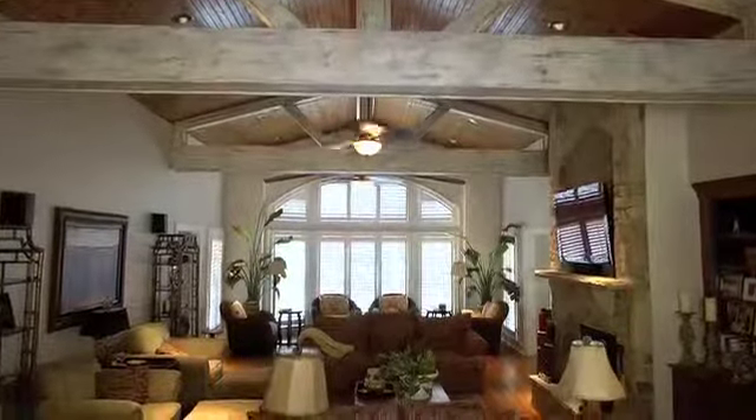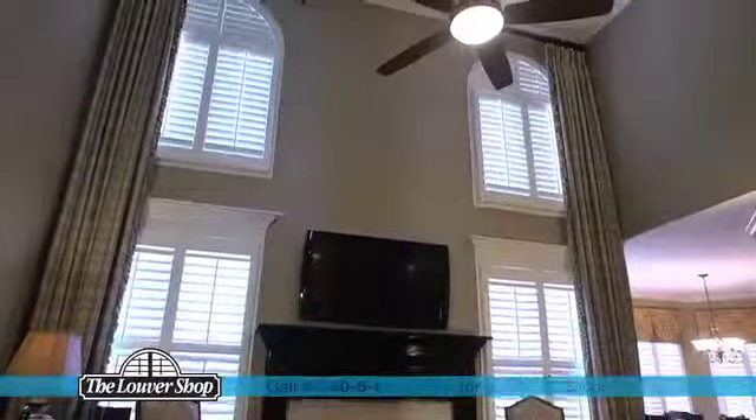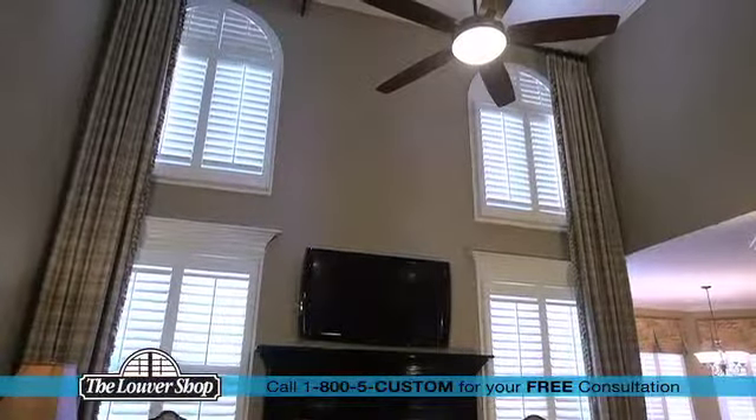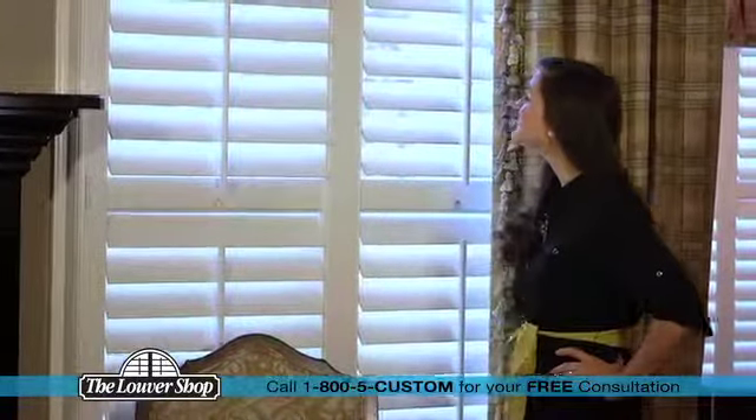Beautiful homes everywhere are made even better with gorgeous custom-made shutters from the Louver Shop. Over the past 40 years, the Louver Shop has earned a reputation for outstanding quality, but we also offer exceptional value.